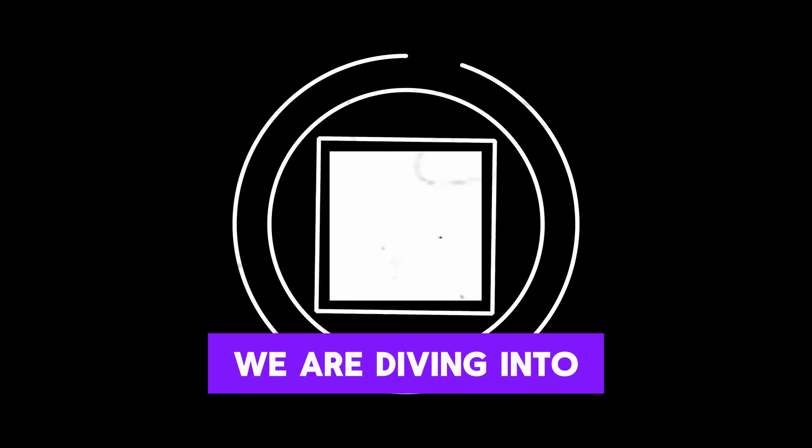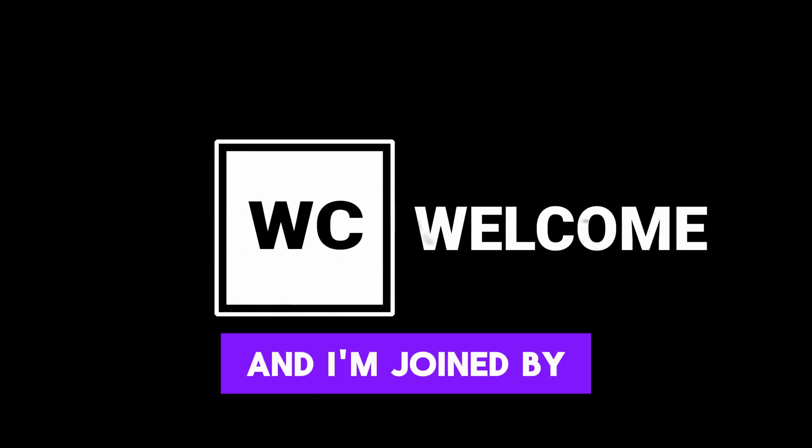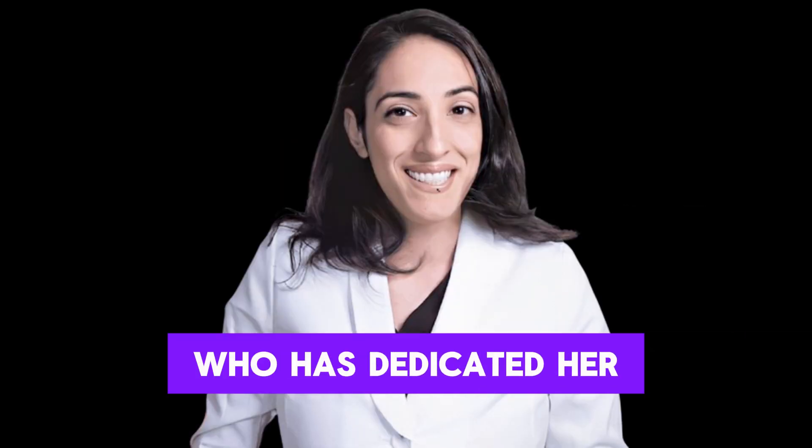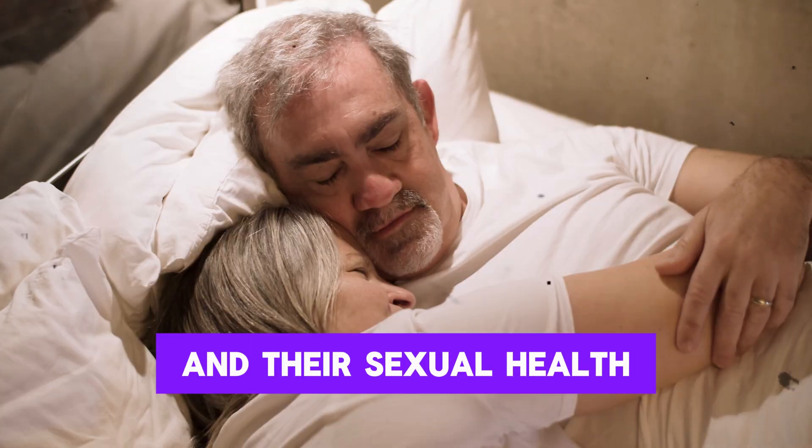Greetings and welcome. Today we are diving into a topic that is both fascinating and misunderstood, and I'm joined by Dr. Reena Malik, a urologist and pelvic surgeon who has dedicated her career to helping people better understand their bodies and their sexual health.